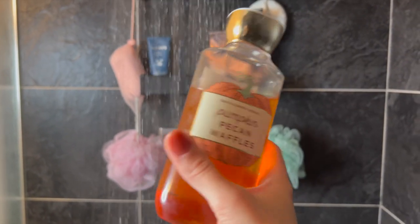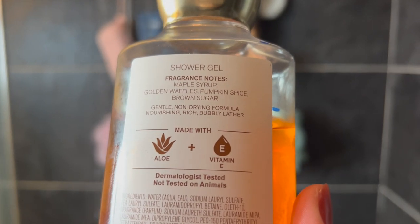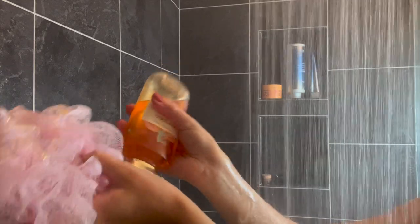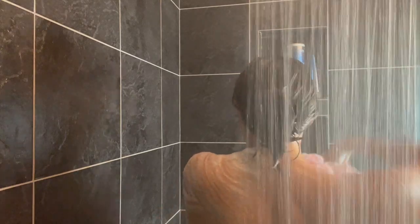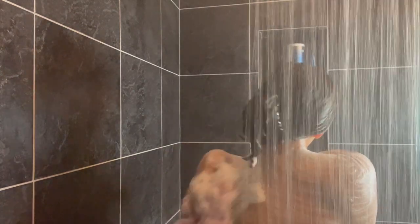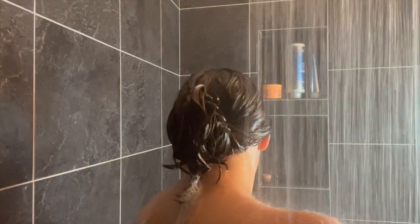We're doing pumpkin pecan waffles today — maple syrup, golden waffles, pumpkin spice, and brown sugar. This is such a good gourmand fall scent, it literally smells like IHOP to me. I figured this would be great to end the fall season on a high note. I did work out before this, so I'm making sure to get the underarms and all those hygiene areas — you need a good scrub down, especially after a good long sweaty workout.